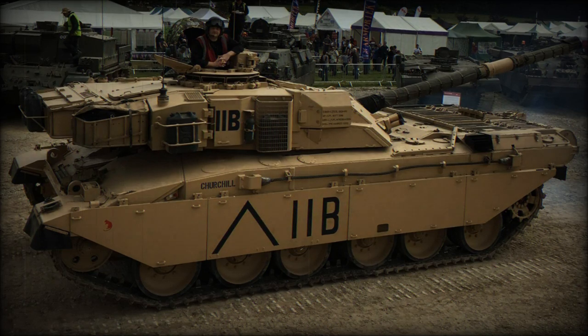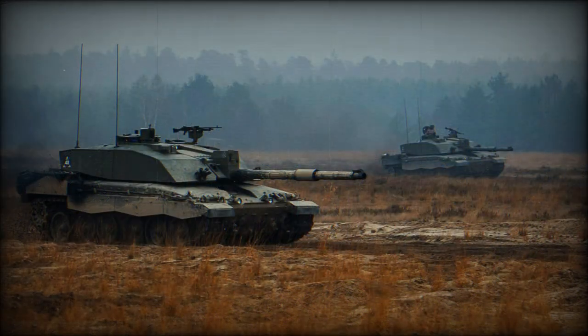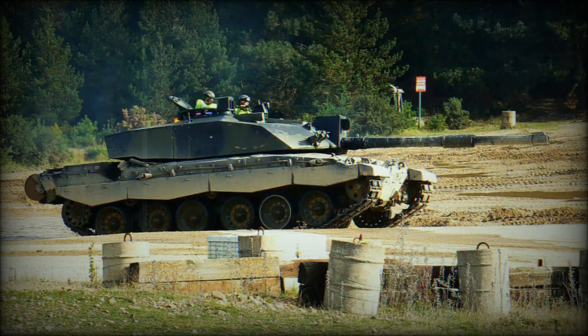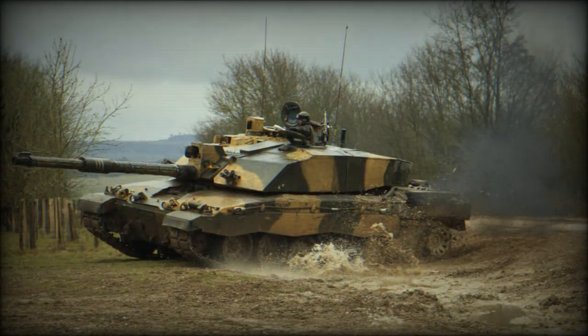The British Army adopted its Challenger 2 main battle tank back in the mid-1990s. At the time of its introduction it was one of the most capable tanks in the world, and it remains one of the most protected and capable MBTs in the world today. However, as the years passed, the British Army looked to improve its tank fleet. The Challenger 2 has been in service for more than 25 years and is now considered obsolete.